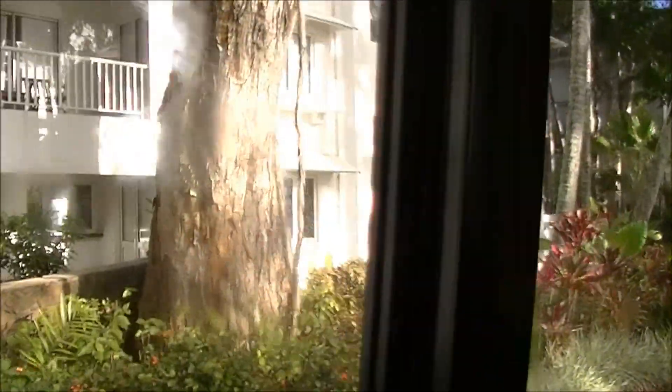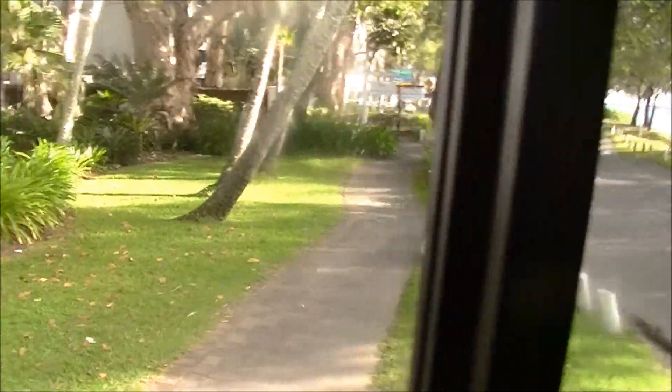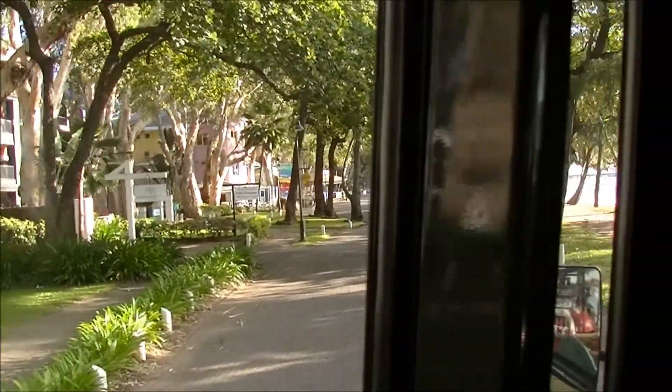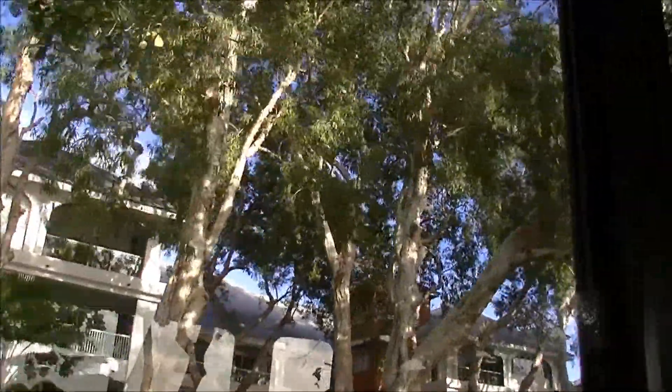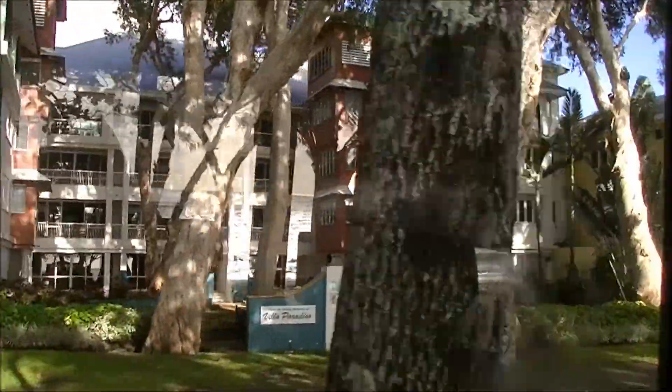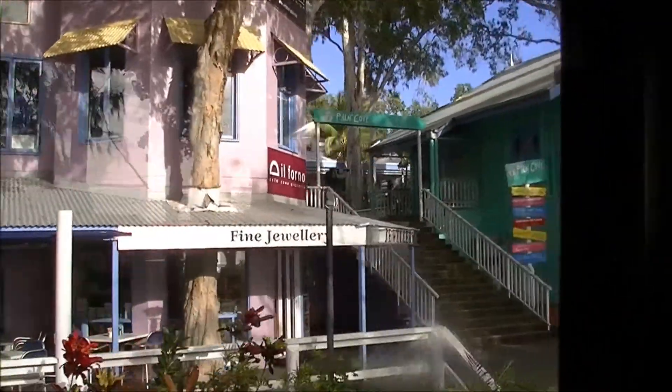My name's Mark and I'll be taking you up to the old rainforest today. We'll keep cruising up the road to Mossman. These trees here are pretty amazing - they're called paperbarks, obviously because of the papery bark. You don't usually see them that big; these ones are quite a few hundred years old along Palm Cove. They've nicely designed all the resorts around them.